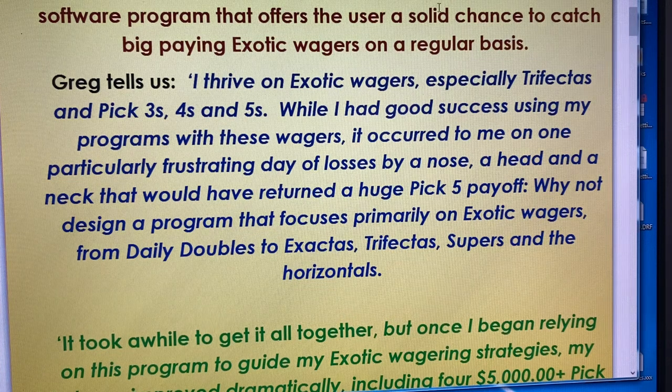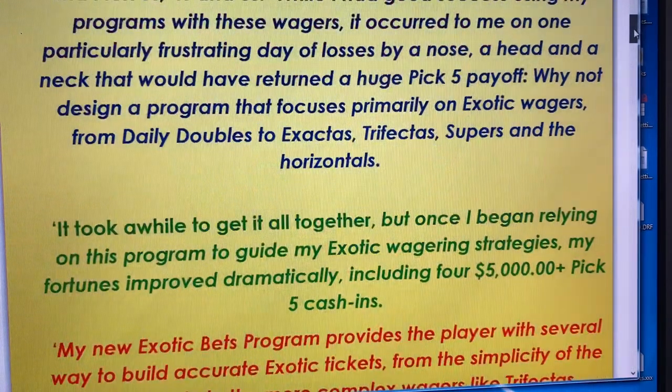At one point, he became so frustrated with having five or six different sheets laying out in front of him trying to pick the horses. He decided to develop an exotics program all on its own, and it's really, really worked out well. Like Greg said, he was in an Aqueduct Pick 4, Pick 5 contest for the whole season and found himself just missing so many good payoffs that he decided to go ahead with his program.